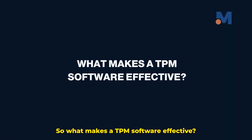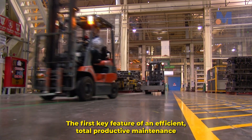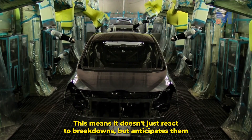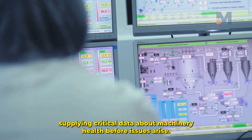So, what makes a TPM software effective? The first key feature of an efficient Total Productive Maintenance software is its ability to provide proactive information about machinery. This means it doesn't just react to breakdowns, but anticipates them, supplying critical data about machinery health before issues arise.